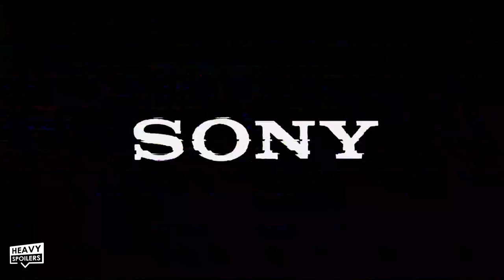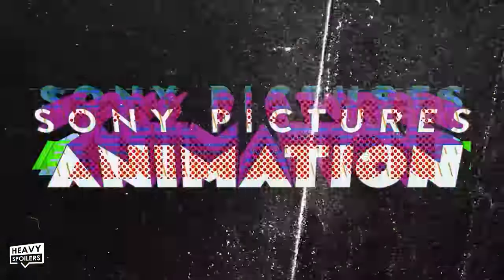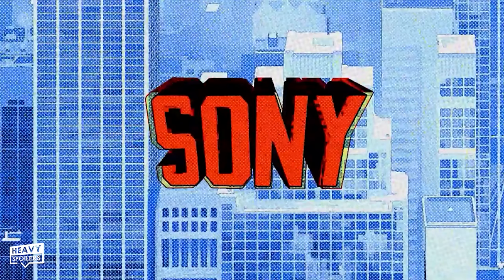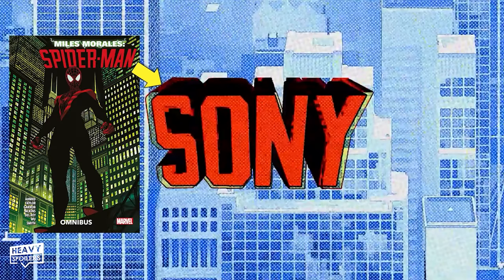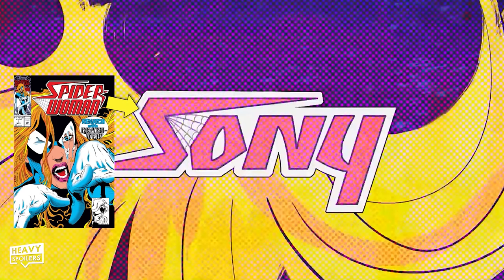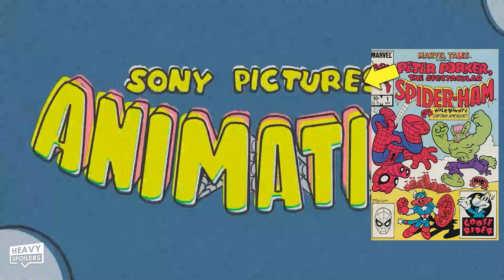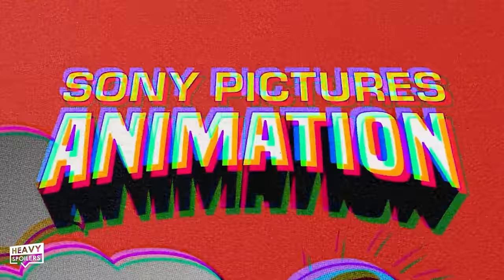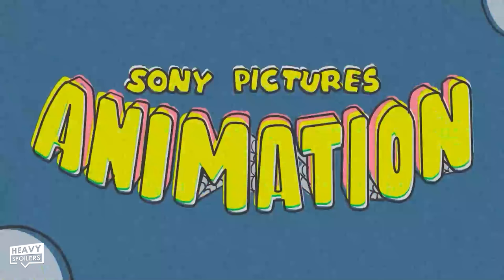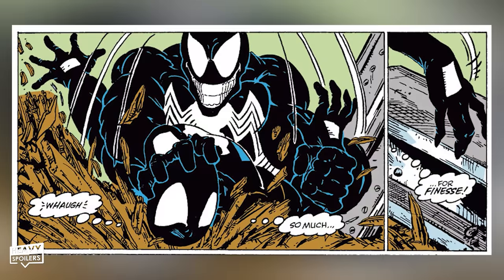As the Sony Pictures Animation logo starts to glitch out, we can see the logos turn into the design styles of popular Spider-Man comics. One Sony logo references Miles Morales' Ultimate Spider-Man comics, another looks like a Julia Carpenter Spider-Woman logo from 1993, another like an early Spider-Ham comic cover, one resembles the cover to Secret Wars No. 8, and another is a shout-out to Amazing Spider-Man 300, the first appearance of Venom. A subtle but nice touch for hardcore comic book fans.